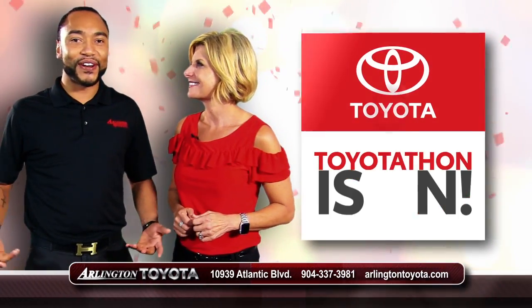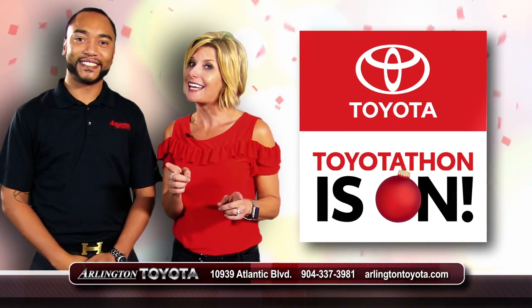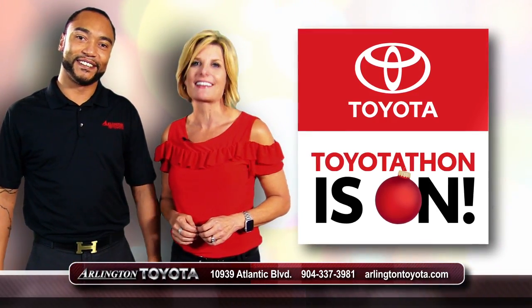It's on. What's on? Toyota-Thon at Arlington Toyota. That means you need to get here for big Toyota-Thon savings like these.